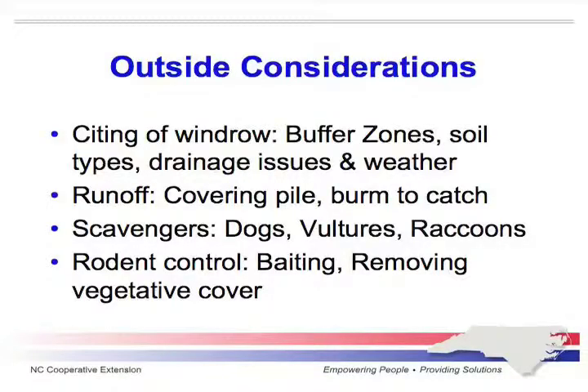If you get into a situation where you need to do outside windrowing, in-house composting, or using your litter shed to compost excess birds, you're going to need a permit from NCDA's office. What will help speed that permitting process along is, in your plan, the next time someone from NRCS comes out to inspect your litter shed, have them cite the spot on your farm where you could put in the outside windrow. If you already have it cited, that's one less step they have to do in an emergency.